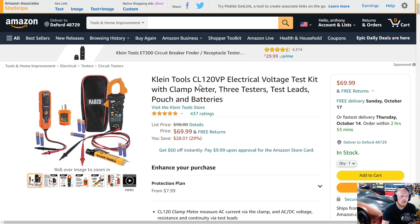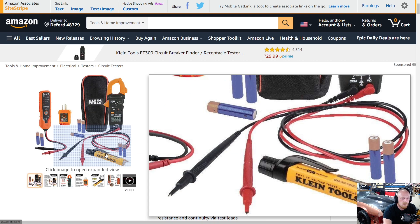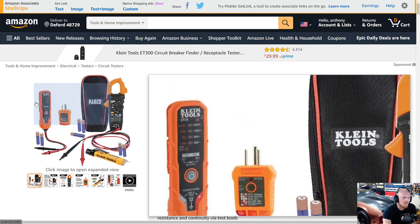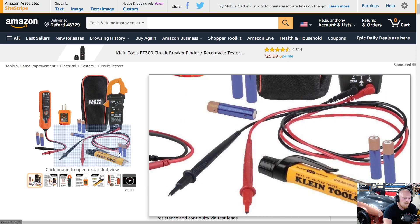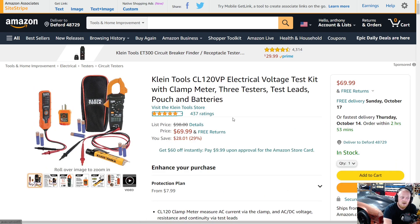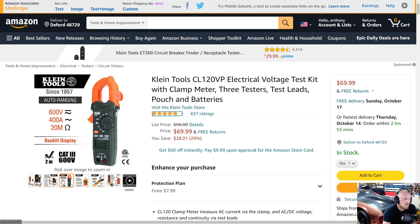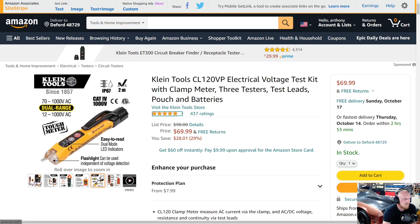Next up is a Klein Tools electrical voltage test kit — kind of a bundle set. You get a clamp meter, three testers, some test leads, a pouch, and batteries — different style testers, which is a nice touch. Now obviously if you're doing automotive stuff these might not necessarily be what you need, but the clamp meter could be useful in the automotive field. It goes from $100 down to $70 — a savings of $28. Klein Tools I've used a lot for hand tools, not so much electrical. It has five stars at 437 ratings. It is CAT 3 at 600 volts and CAT 4 at 1000 volts.